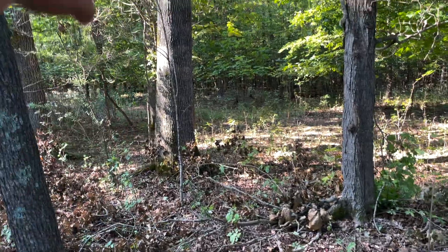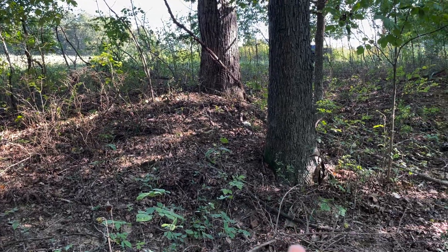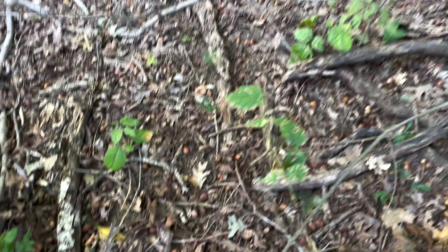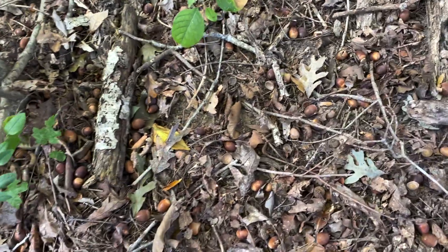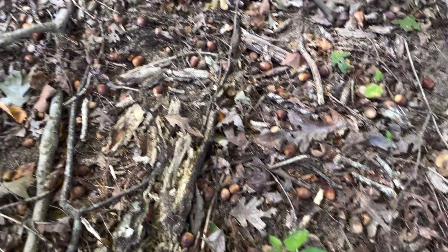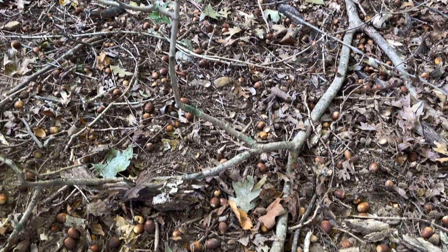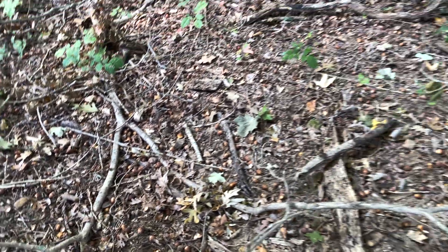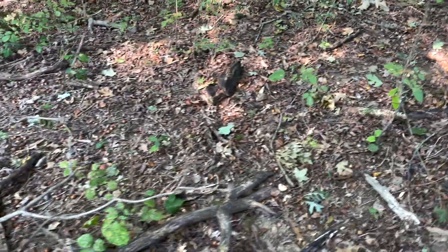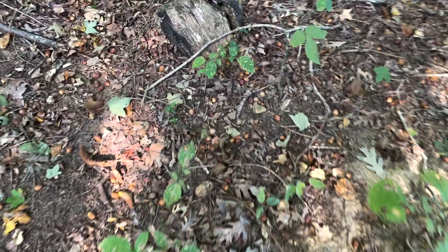There's a mature white oak right here and another one right there. This is a shaggy bark hickory right here, and there's another white oak right here. Look how many acorns are on the ground — you couldn't put your hand down right there without touching a half dozen acorns, maybe more than that. There is deer scat all in here right now and they are absolutely in here thick.